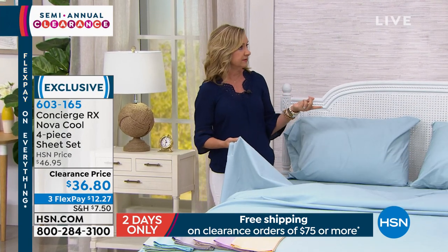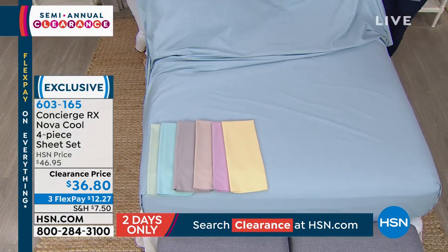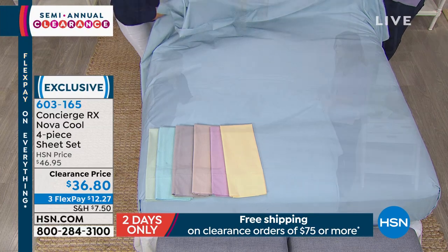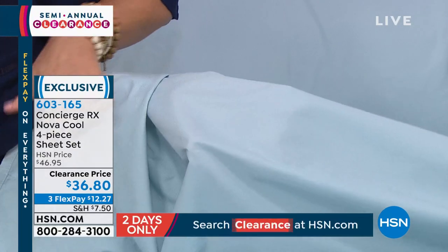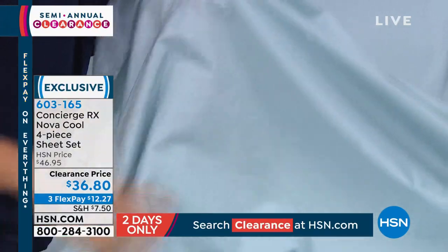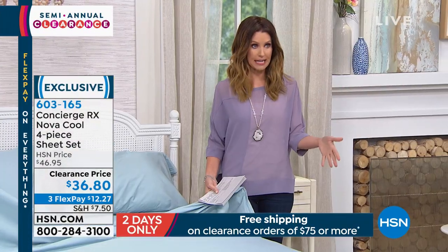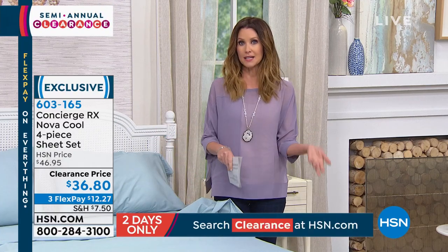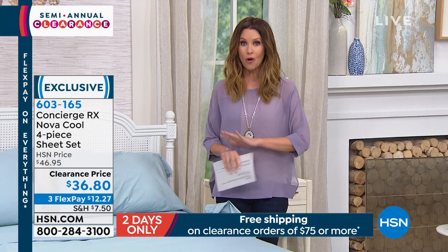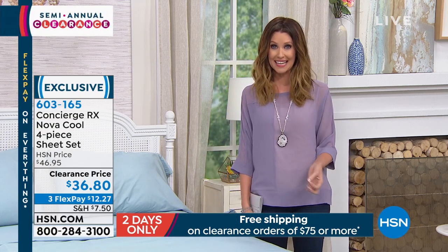When you think of cooling, you naturally think of cotton because it's light and airy and breathable, but then you've got that combination of the cooling nylon woven in. If you've never tried it — the only thing you feel is it's silky, a little bit silky soft against your skin. You can see there's a little more sheen on the side that has that cooling nylon. It's $12.27 to get it home. And I want you to look at that shipping and handling — that $7.50 turns into free once you spend $75 or more on clearance. That could be any clearance, and we rarely do that with bedding. Take advantage of that today.